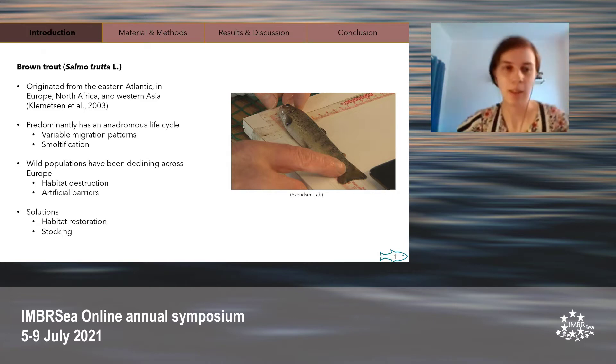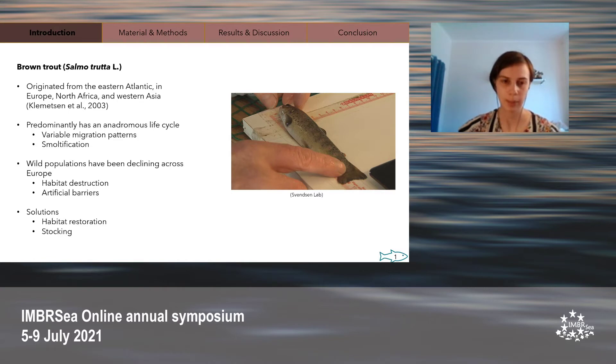Unfortunately, wild brown trout populations have been declining across Europe over the past couple of decades. This has been caused by many things such as pollution, habitat destruction, and artificial river barriers that block migratory passage such as dams. Some ways that have been used to improve brown trout populations include habitat restoration programs as well as fish stocking, where brown trout are raised in hatcheries and released into the wild to either reintroduce extirpated populations or supplement existing but declining wild populations.